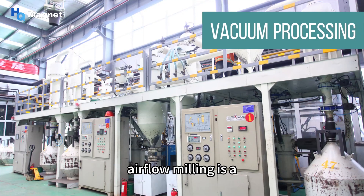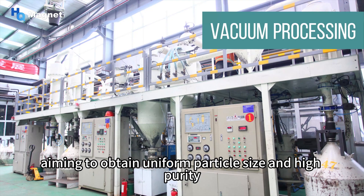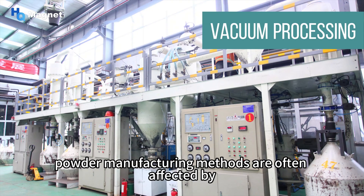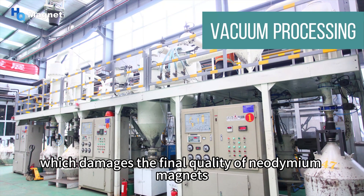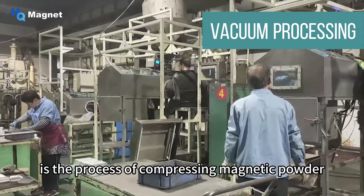Airflow milling is a key step in the manufacturing of neodymium magnets, aiming to obtain uniform particle size and high-purity magnetic powder. Traditional powder manufacturing methods are often affected by environmental factors such as oxygen and humidity, resulting in magnetic powder oxidation and agglomeration, which damages the final quality of neodymium magnets.